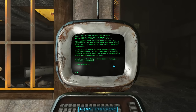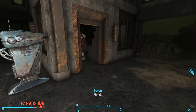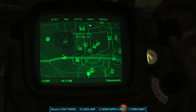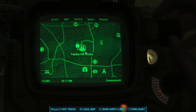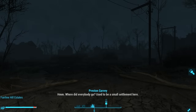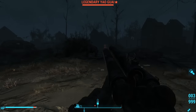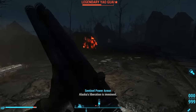So an Institute courser has been living and working out of a penthouse above ground, posing as a detective, while investigating and then reclaiming missing synths. He is hunting two right now who were last seen at Fairline Hill Estates. Heading that way... used to be a small settlement here. I covered the Fairline Hill Estates and the mystery of what went on here in a dedicated video.